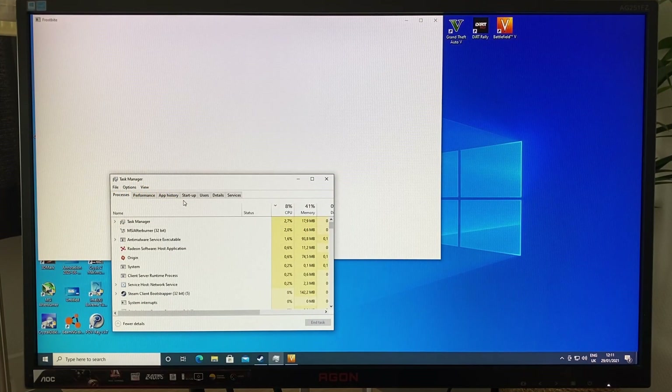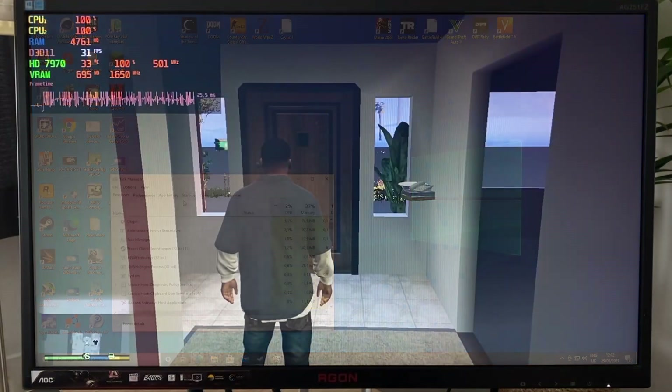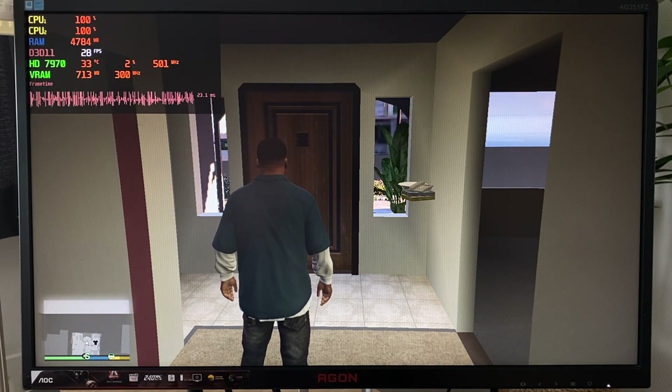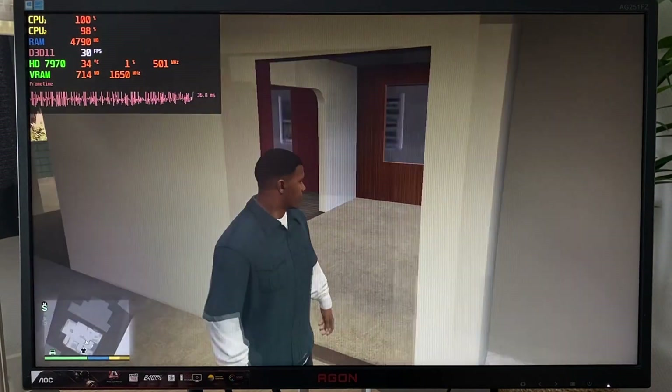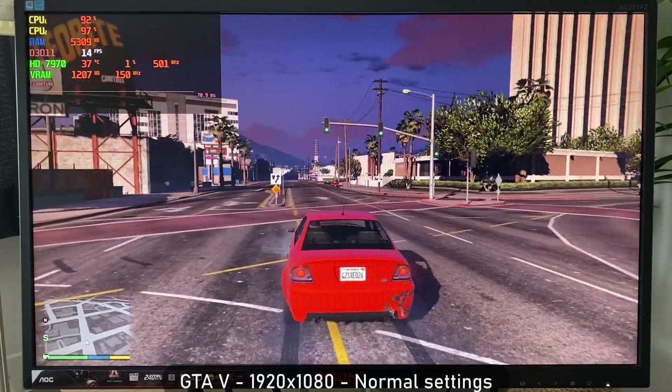And now for gaming performance. Even though I would have liked to have shown a wide range of games, many simply refuse to launch on a single-core CPU. Like here with Battlefield 5, it'll attempt to launch and then simply quit. I did find a few titles that would somewhat work. Starting with GTA 5 — after about 15 minutes of loading, slowly rendering in the assets one by one it seemed, it'll eventually run at a steady 12–15 FPS.